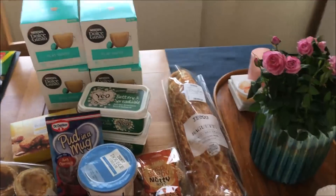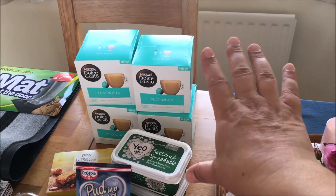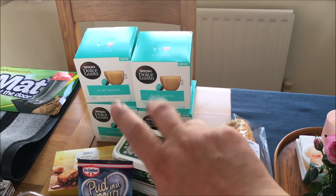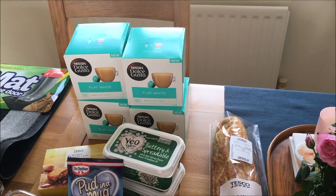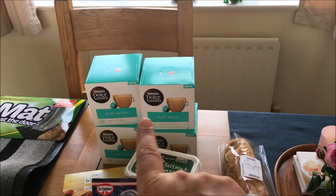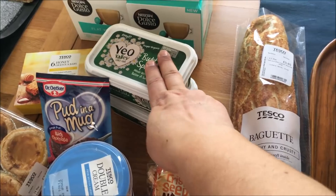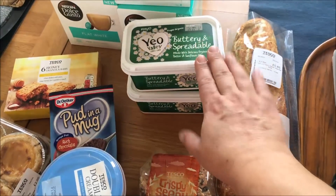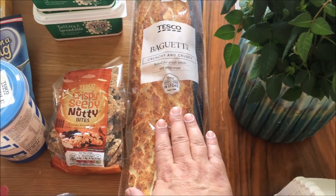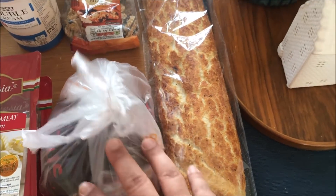In Tesco's I went in to get the flat whites — those are my favourite, I say that all the time. They are doing 2 for £7 at the moment, so I spent £14 on coffee; there are 16 coffees per box. The other thing I went to get was the butter — this is my favourite, £3 each. And then I picked up a baguette, tiger bread, and also a half-cooked chicken. So we're going to have that for lunch.